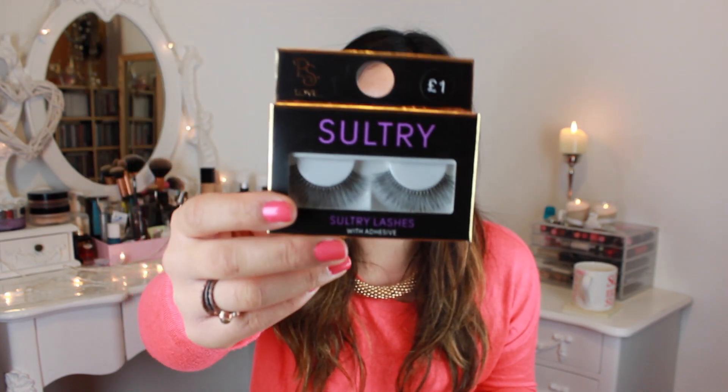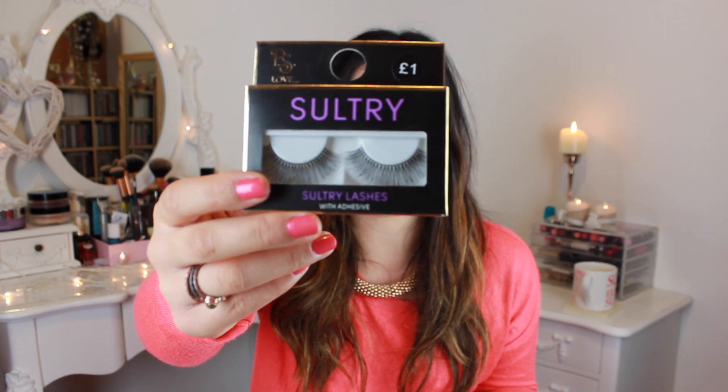One of my subscribers recommended, knowing that I like false eyelashes, that I try out these sultry lashes. They're quite feathered at the end so I'm hoping they'll look quite natural, and they were only £1 so I picked up two. I also usually buy my cotton pads from Boots or Superdrug at about £1.50 for a column of pads, but Primark had two lots of 80 pads for £1 — so 160 pads for a pound. Really, really good value for money. I picked up two.